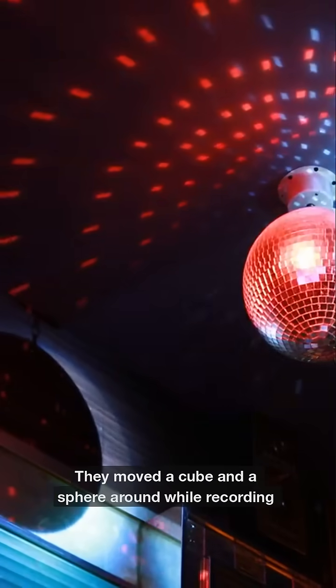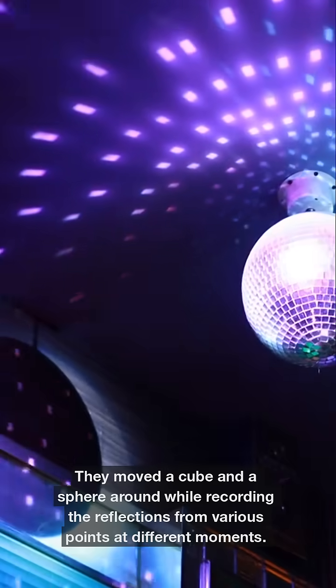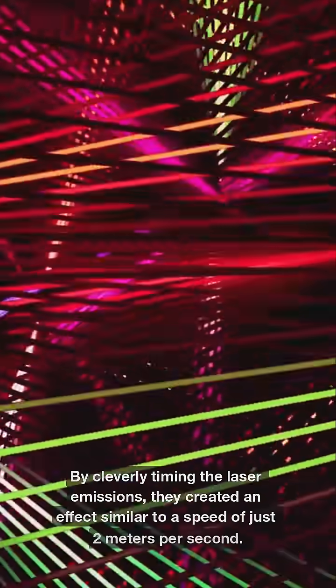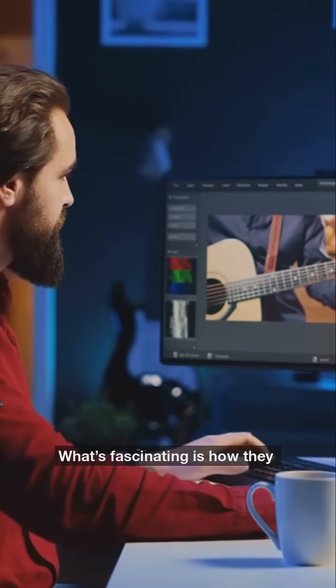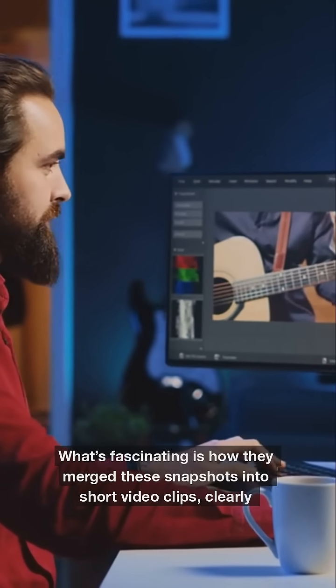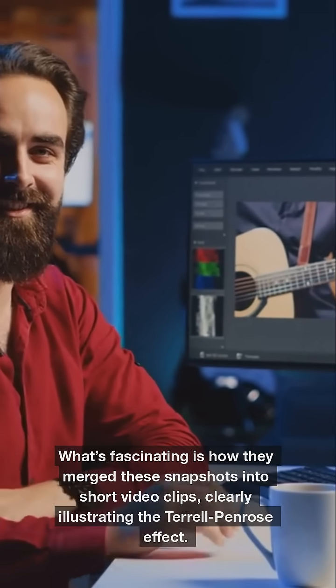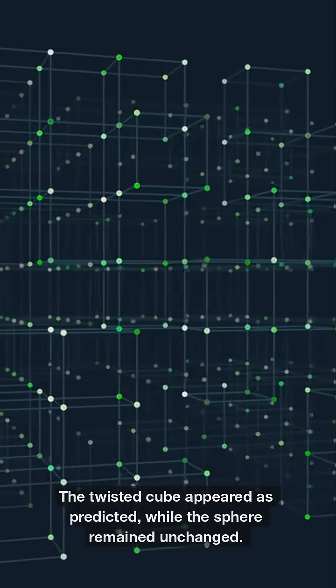They moved a cube and a sphere around while recording the reflections from various points at different moments. By cleverly timing the laser emissions, they created an effect similar to a speed of just 2 meters per second. Merging these snapshots into short video clips clearly illustrated the Terrell-Penrose effect. The twisted cube appeared as predicted, while the sphere remained unchanged.